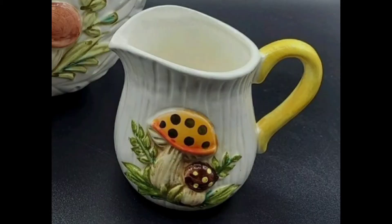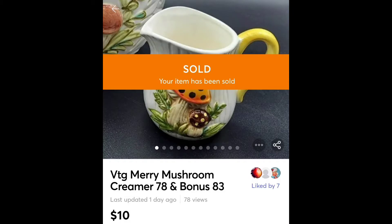Merry Mushroom — I was very shocked to find Merry Mushroom, but I did. I found two creamers, a vase, and a salt and pepper shaker set. These two creamers, this one and a broken one as a bonus, sold for $10 for the two.